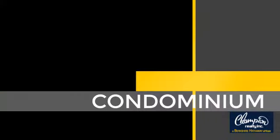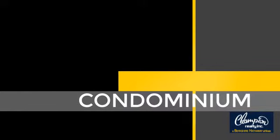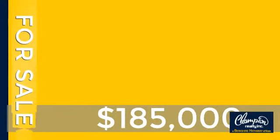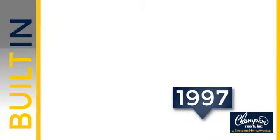This condominium is a great choice for those who want the privacy and easy maintenance of condo living. Currently listed at just under $190,000. This property was built in 1997.